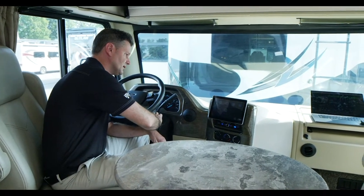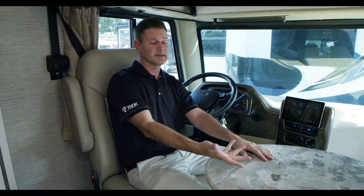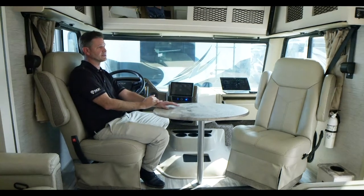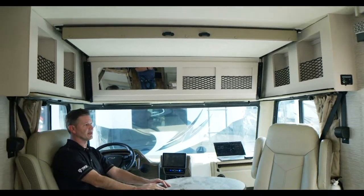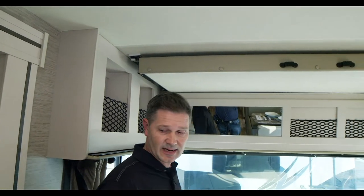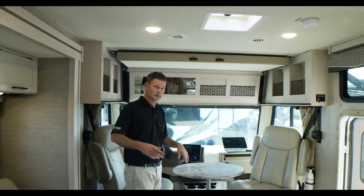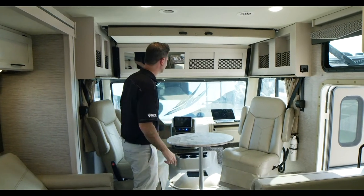You can spin the swivel captain's chairs around — a great place to sit and play a game, read a book, or catch up on work. You have cup holders right over here. Up above, storage is really spectacular in this section of the Ace, which is very family friendly. Notice the cargo nets and your conversation mirror — so when you're driving and someone is seated at the dinette, you can look up there and be part of the conversation.